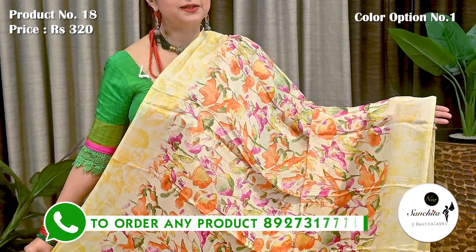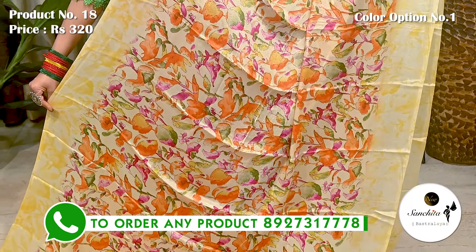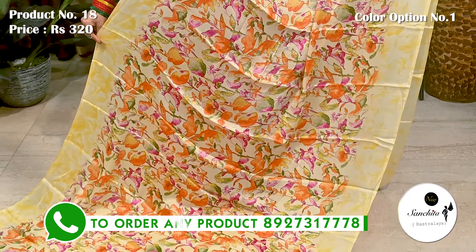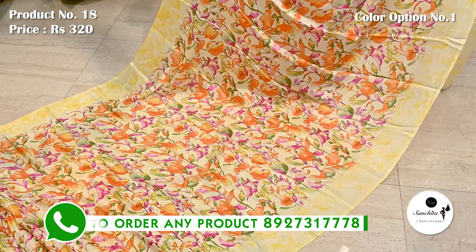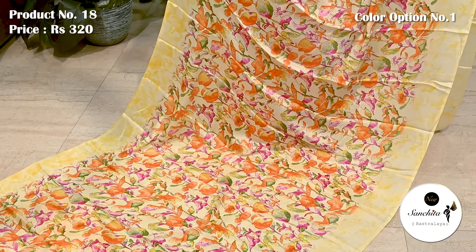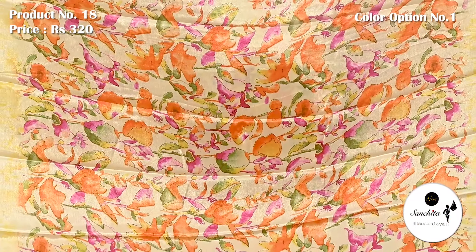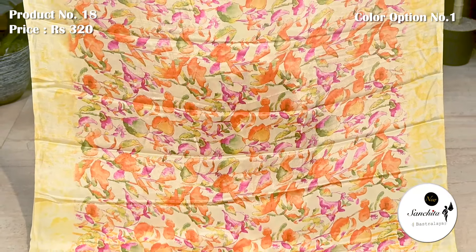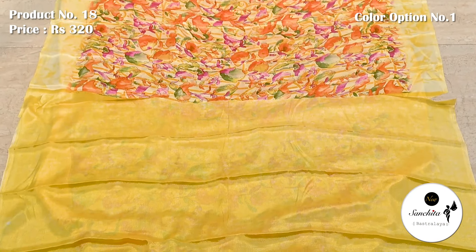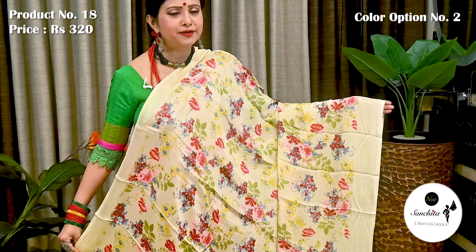Gray silk sari with very pretty floral motifs. Sari number 18 priced at ₹320. Similar pattern continued in the pallu. Plain blouse piece in yellow color. Same price available with different patterns and different color combinations.